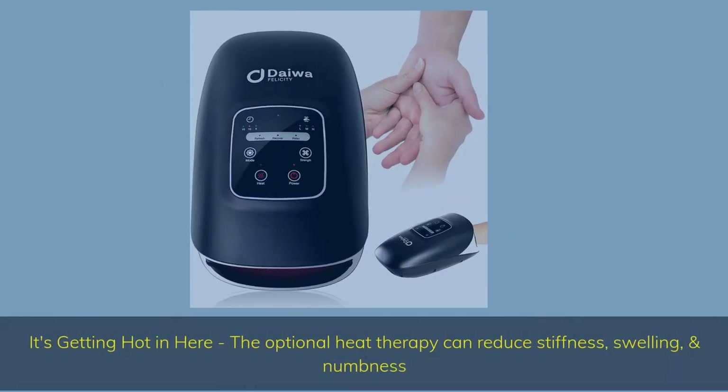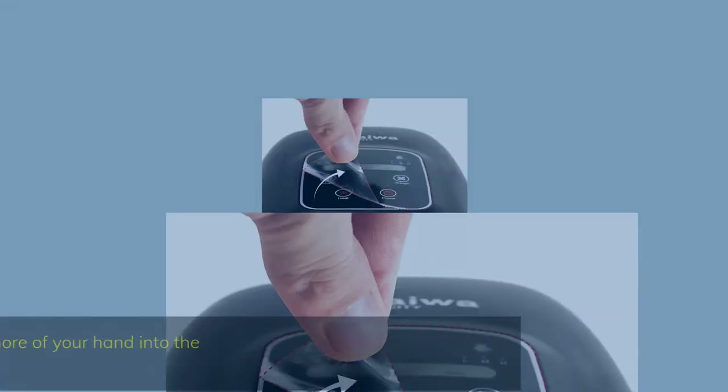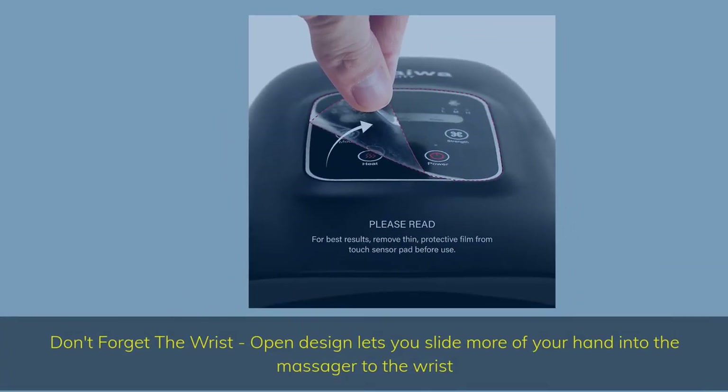It's getting hot in here. The optional heat therapy can reduce stiffness, swelling, and numbness. Don't forget the wrist — the open design lets you slide more of your hand into the massager all the way to the wrist.